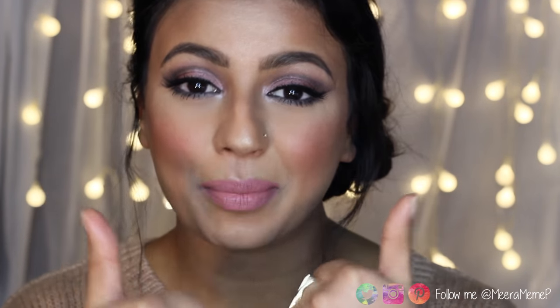This is the final look! I really hope you enjoyed it. If you want to see more drugstore makeup tutorials, give this video a thumbs up and I'll film more. Leave any comments or suggestions below. If you haven't subscribed already, please do, and follow me on Instagram and Twitter at miramimip. Hopefully see you in my next video — bye!